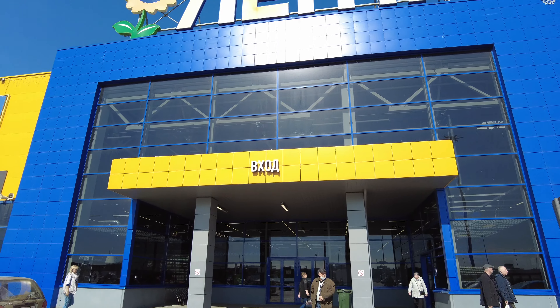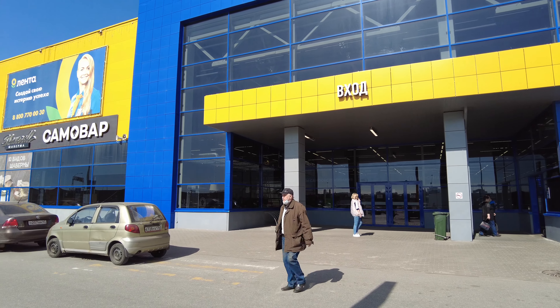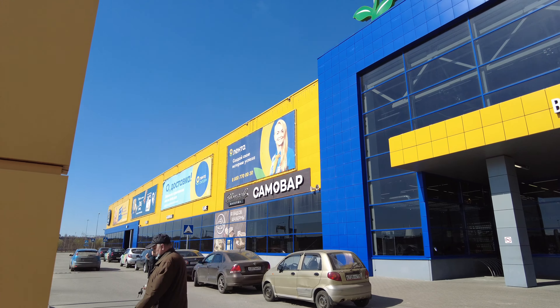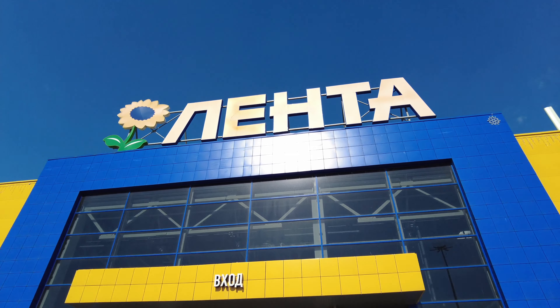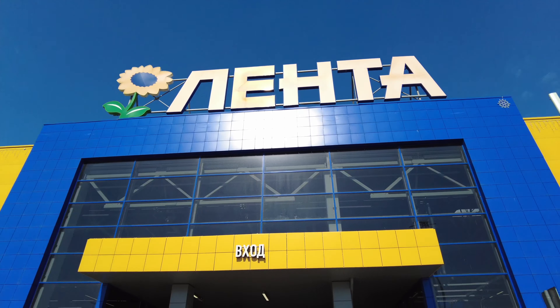Hello guys, welcome to my channel. In today's video we're going to Lenta. Lenta is a huge chain grocery store in Russia. As you can see, Lenta has blue and yellow colors, and I hope it's not going to be cancelled by our government, because we already have had some incidents with these colors.